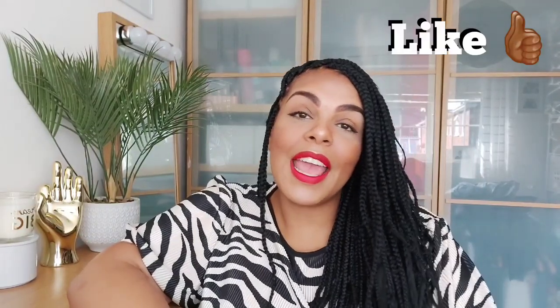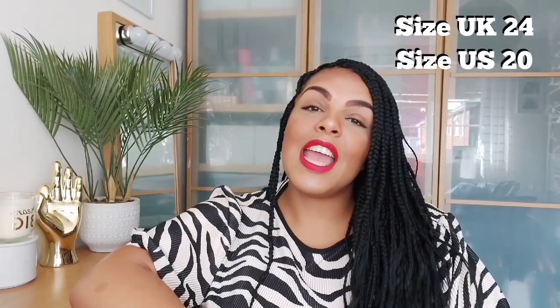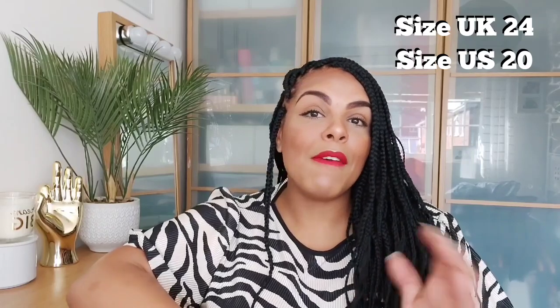At the end of this video, if you do like it, don't forget to hit that like button. Before I start, for anybody that is new here, I am a UK size 24, which is a US size 20. I'm about 5 foot 10 and a half to 5 foot 11, so quite tall. I hope that helps when working out how items might look on you. Without further ado, let's get into this haul!